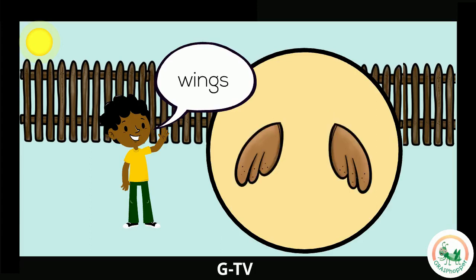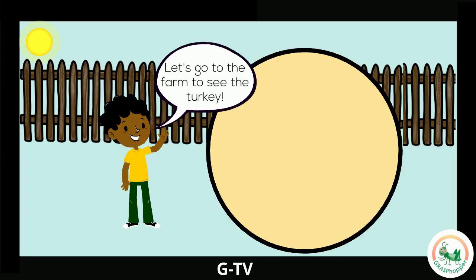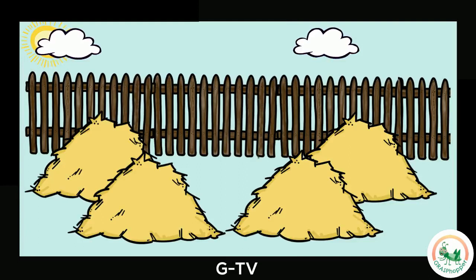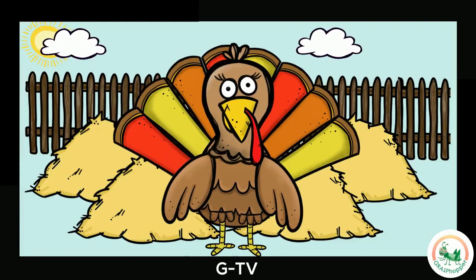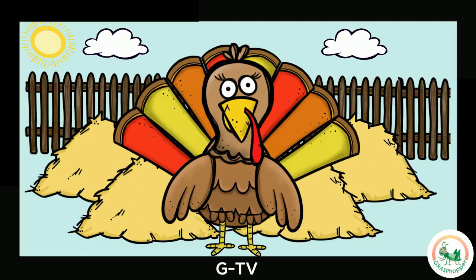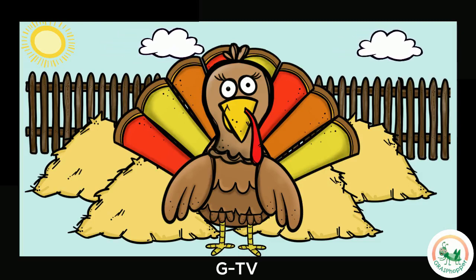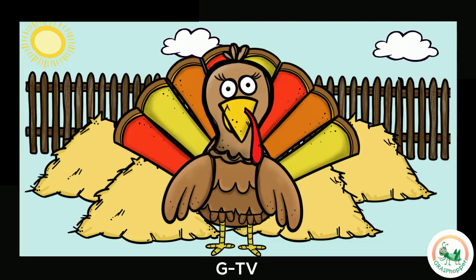The wing! This is what helps the turkey fly. A turkey has two wings. These are the turkey's feet. Each foot has three toes in the front and one toe in the back. Come join me at the turkey farm. We made it to the farm. Do you see the turkey? Where are the turkey's feathers? Can you find the turkey's beak? And its feet? Do you see the turkey's two wings? Nice work!